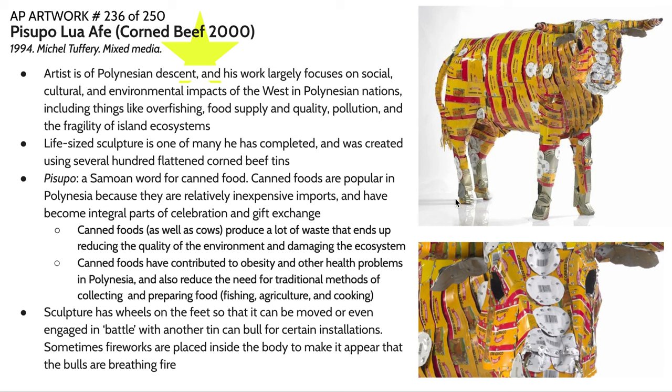These are relatively inexpensive imports that have become integral parts of celebration and gift exchange — items that symbolize wealth and power in a sense. You've probably heard of the importance of Spam in Hawai'i. One of my favorite things about going to Hawai'i is going to Costco and seeing these massive pallets of Spam — you would never see that in Southern California. It's a very cultural thing, this importance of canned meats, particularly because it was so hard to get fresh non-fish meat on these islands.